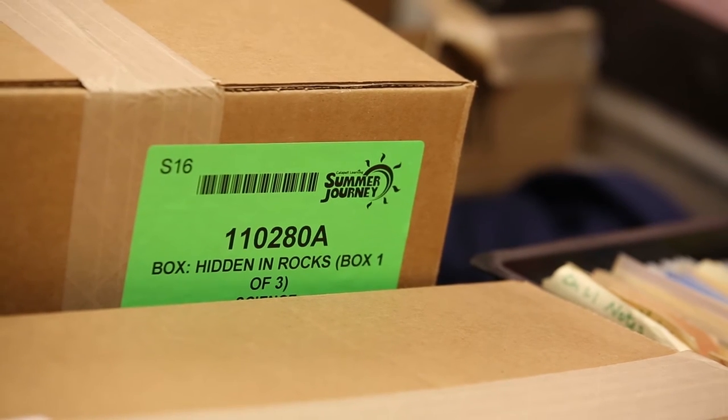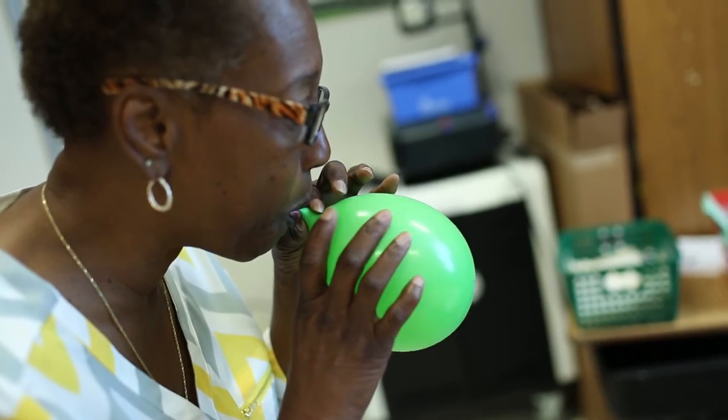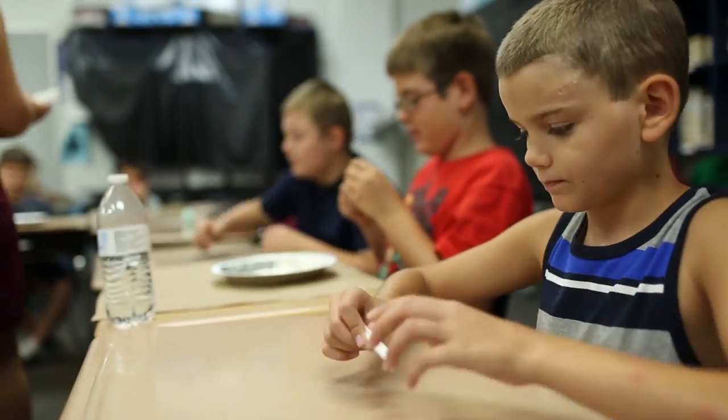We provide you with the materials you'll need, course curriculums, and teacher training manuals, making it easier for teachers to teach and students to learn. Catapult gives you everything — crayons, pencils, construction paper, everything you need. The boxes are in your room, you unpack them, go through the stuff, look through the curriculum and it's day by day.